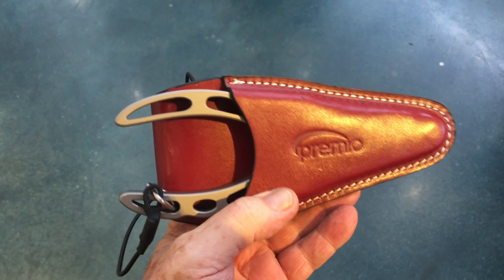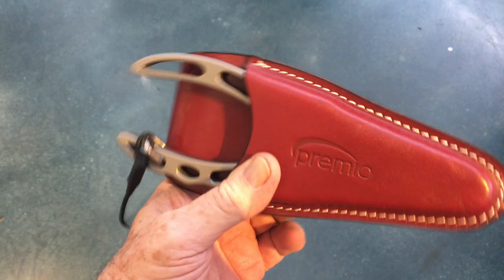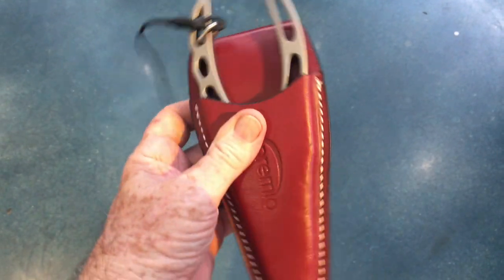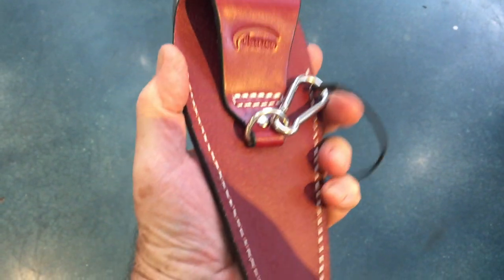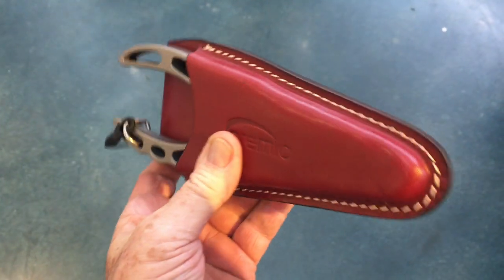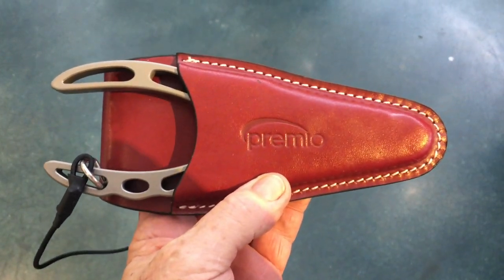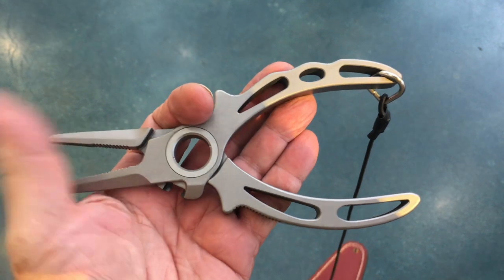Premium seven and a half inch titanium fishing pliers with center cutters, lanyard, and a leather sheath. They are saltwater resistant — for near shore, offshore, rigging, de-hooking, you name it. These are amazing tools that are beautiful to own.